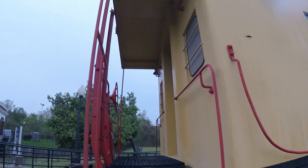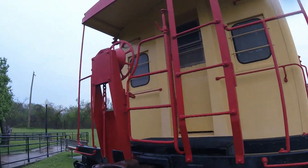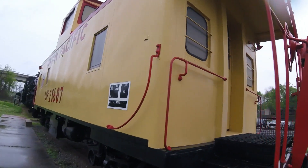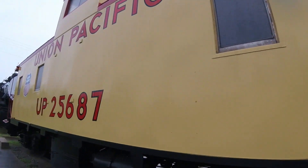This car was one of the many steel Union Pacific cabooses used behind freight trains on the Union Pacific Railroad many years ago as the train crew's office.